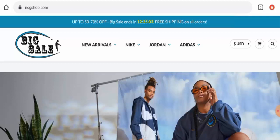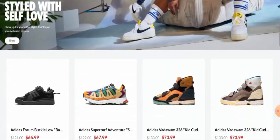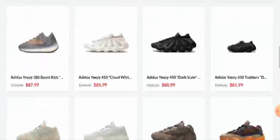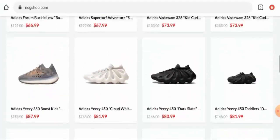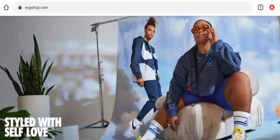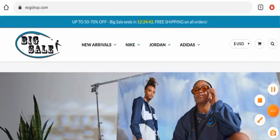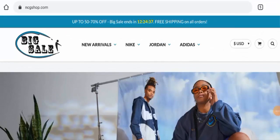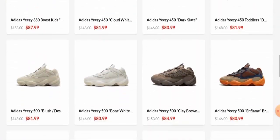People from the United States are very curious to know about this site, so make sure to watch the full video and do not miss any points. First of all, we'll talk about the website's type and the products they deal with. This website is an e-commerce site which deals with a shoes collection, and they mainly offer sport shoes from different brands like Adidas, Nike, Jordan, and many others. If you want to check this out, visit their official site.